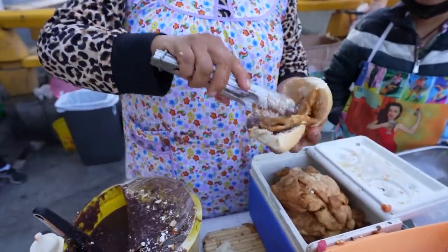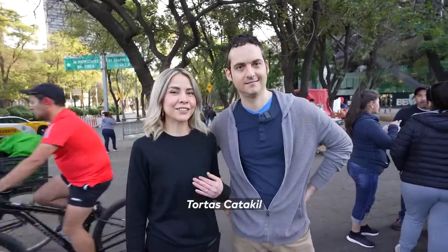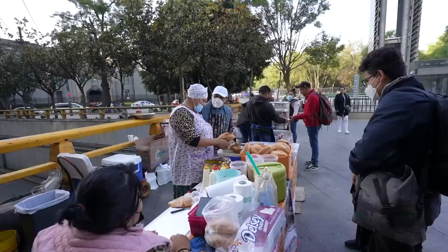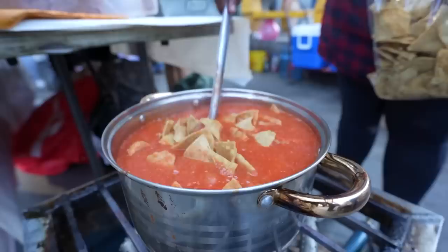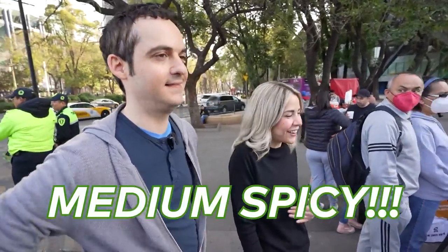I'm excited just smelling and looking at these tortas. You said this is a can't-miss spot, right? Yes, you can't miss this — it's tortas. If you live in Mexico City you need a happy breakfast. She told me the line can sometimes stretch up to an hour, so come early — 7 or 8 a.m. We're having the bomba: it has cochinita pibil, chilaquiles, and chicken schnitzel. Super spicy for me — medio picante!